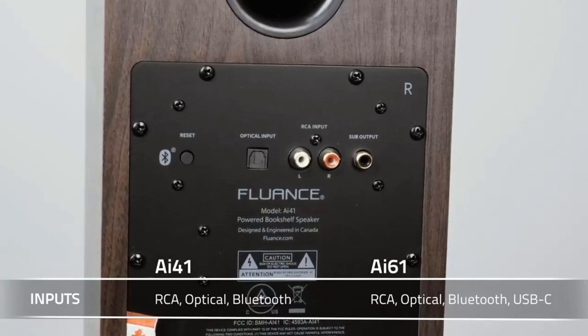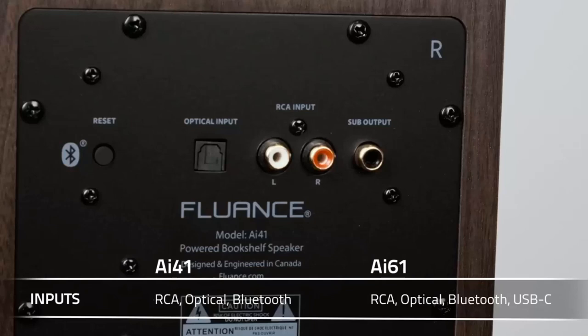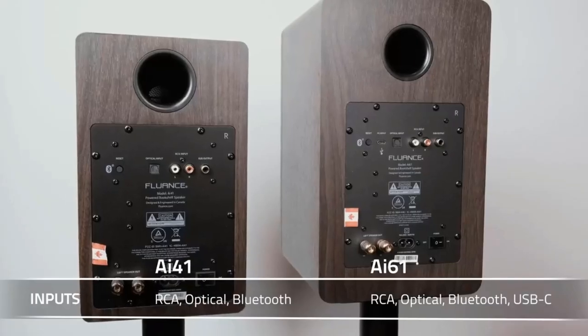While the AI41 gets impressively loud for its size without distorting, you could opt for the larger and more voluminous AI61 speakers for an extra fee.